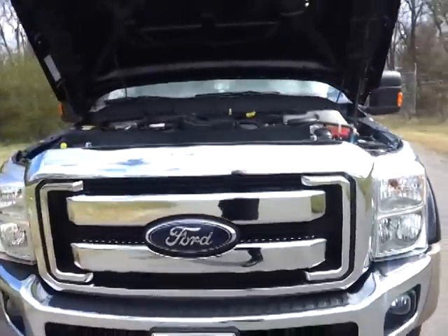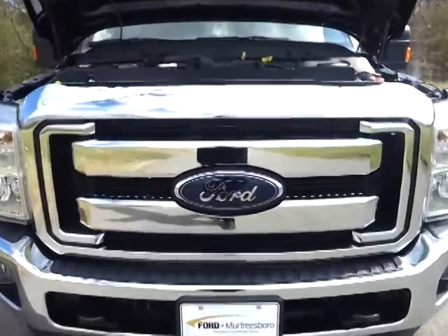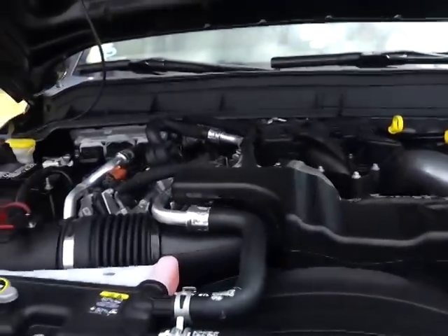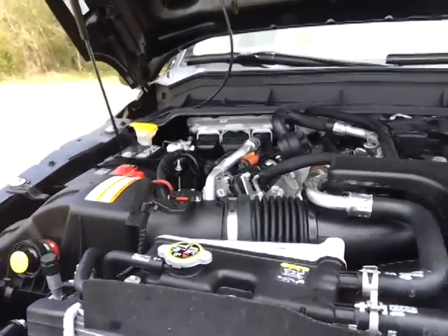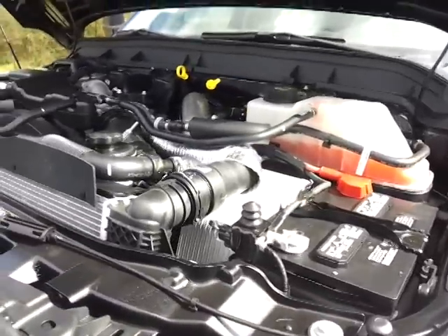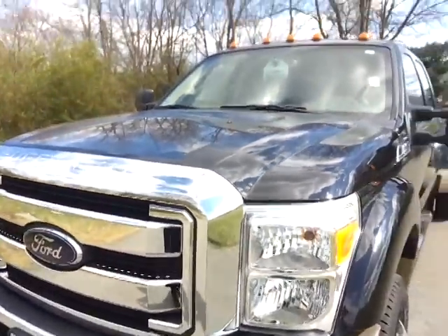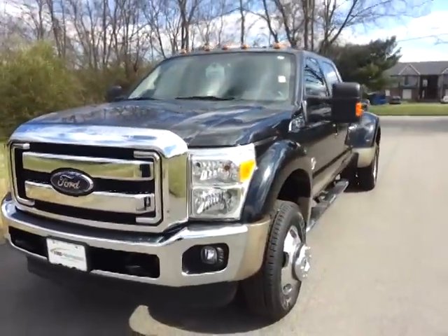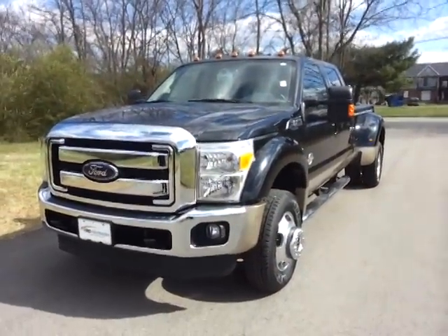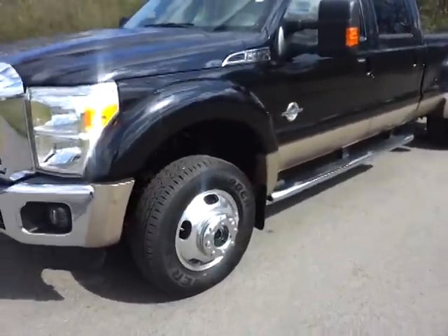That is one big bad front end — you definitely know you're in a Ford Super Duty. So much power, so much torque built in this big truck. And we're looking at an F450. There's no Tonka toy here. Tow hooks, fog lamps up front, and it's got the alloy wheels.